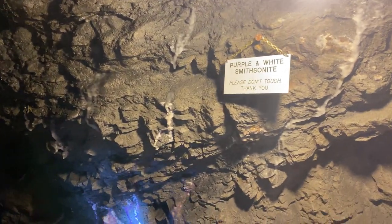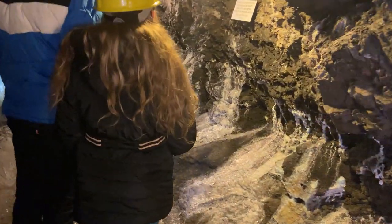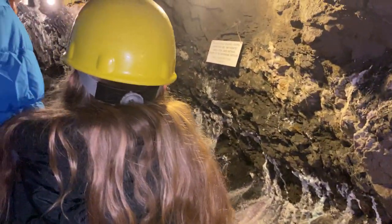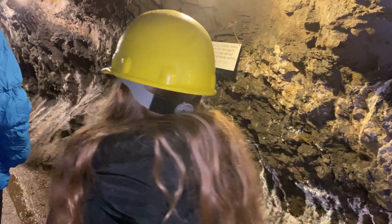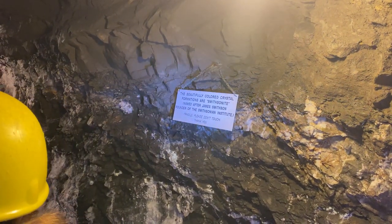The mineral known as Smithsonite was discovered by James Smithson. If you guys don't know who James Smithson is, he was the founder of the Smithsonian Institute in Washington, D.C. Now, despite being its founder, he never actually stepped foot in the U.S. He spent his entire life in Europe.